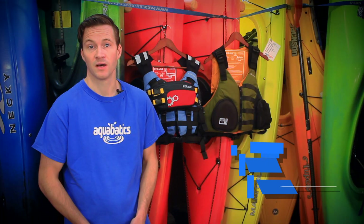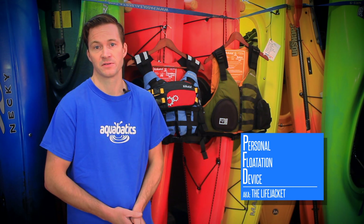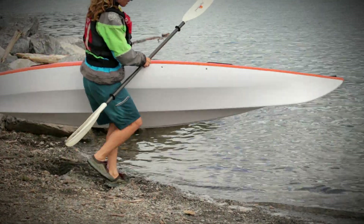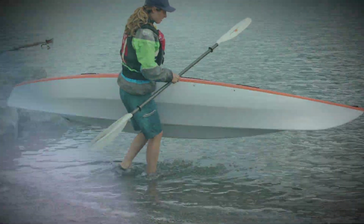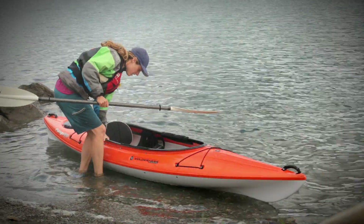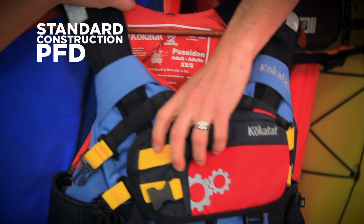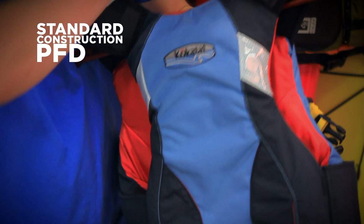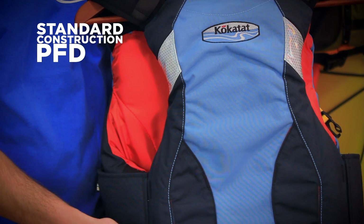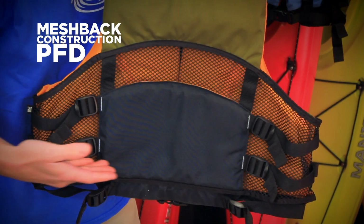Just like a paddle, a life jacket or PFD is a requirement for all watercraft users. As recreational paddlers, you can find PFDs in all different shapes and sizes depending on your body type and the type of boat you're paddling. Generally recreational kayakers will be looking at two types of PFD. A standard construction PFD evenly distributes the foam around the body for a very comfortable fit. However, it might not be ideal for all seat types. A mesh back PFD removes the foam from the lower back, giving you a more comfortable fit in a boat that has a high back seat.